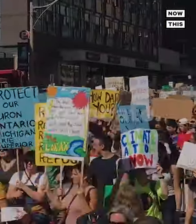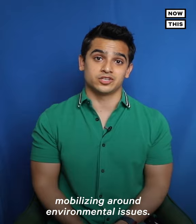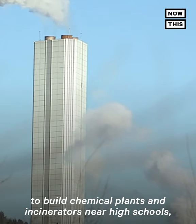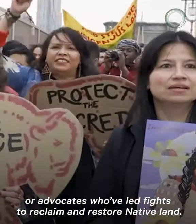Number 5: Advocate. Big changes have come from local communities mobilizing around environmental issues — like high schoolers who've organized residents to defeat plans to build chemical plants and incinerators near high schools, or advocates who've led fights to reclaim and restore native land.